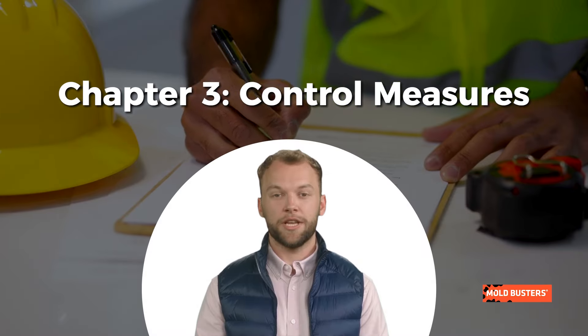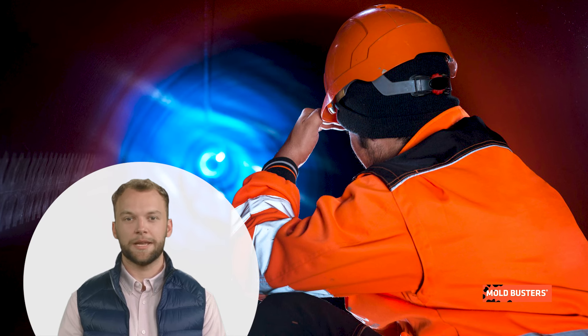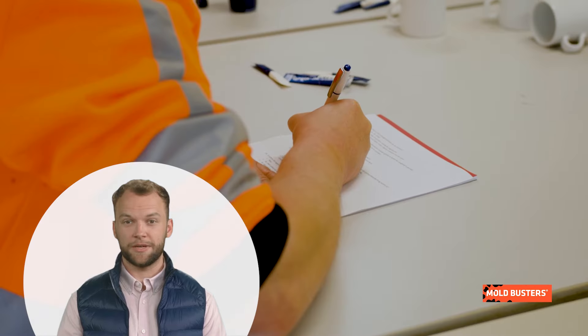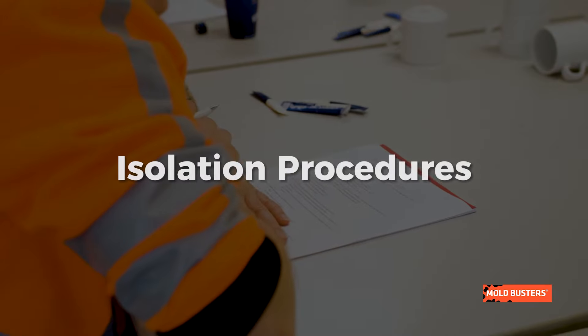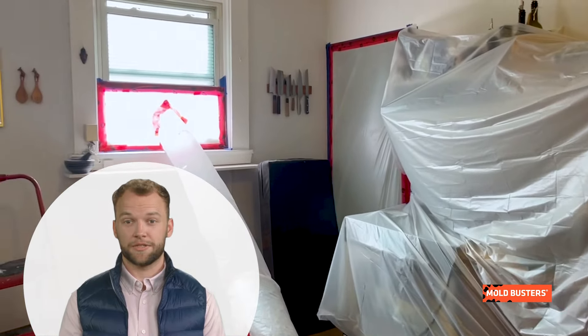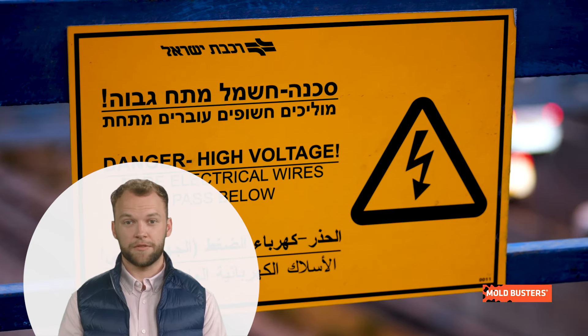Chapter 3: Control Measures. Safety in confined spaces is paramount, and implementing control measures can significantly reduce hazards. Here are some key strategies. Isolation procedures help safeguard workers from various hazards. Electrical isolation or lockout procedures prevent accidental electrocution.